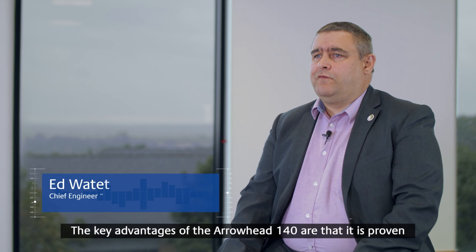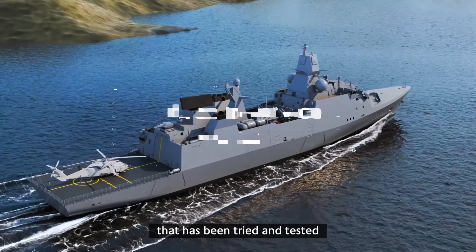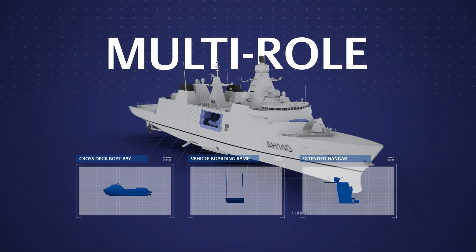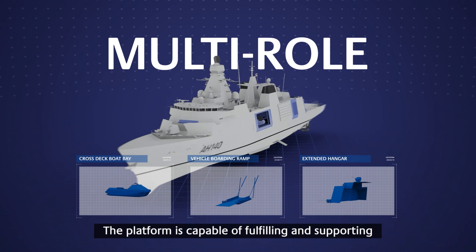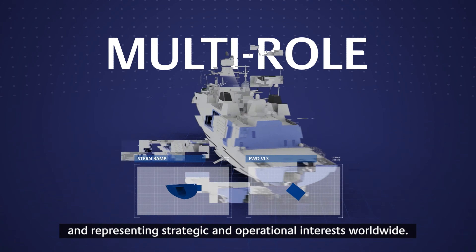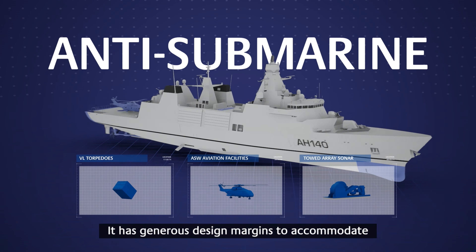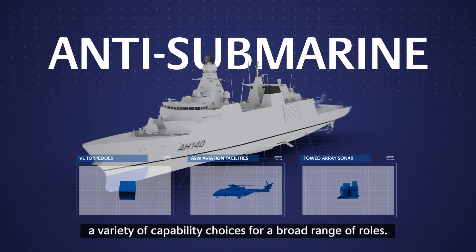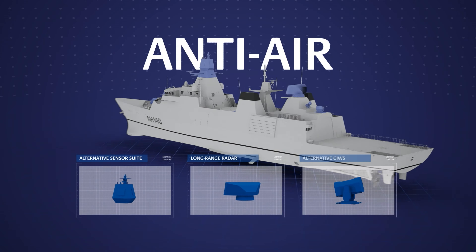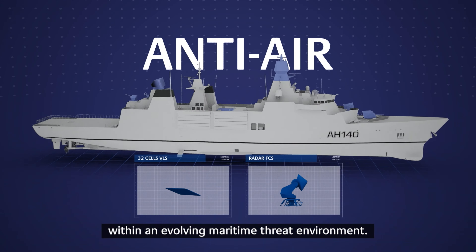The key advantages of the Arrowhead 140 are that it is proven, with its design benefiting from an in-service hull form that has been tried and tested in real-world operational environments. The platform is capable of fulfilling and supporting global maritime security requirements and representing strategic and operational interests worldwide. It has generous design margins to accommodate a variety of capability choices for a broad range of roles, ensuring it remains a credible and capable option within an evolving maritime threat environment.